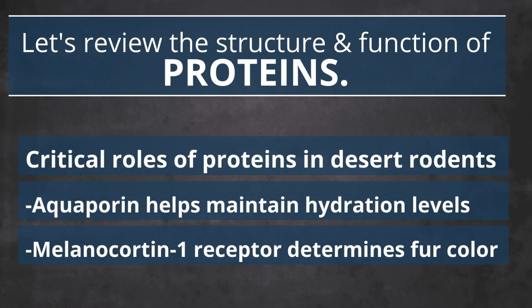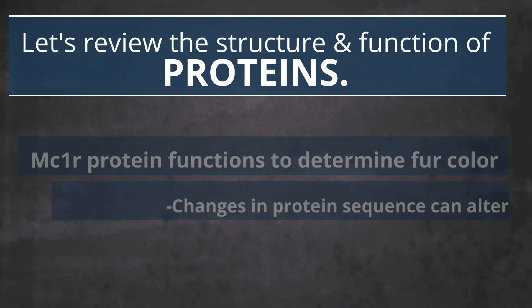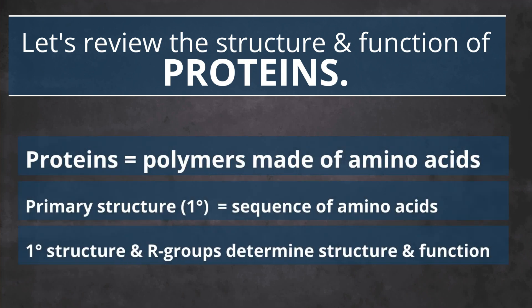From water conservation to fur color camouflage, proteins play critical roles in the adaptations of desert rodents. Rock pocket mouse fur color is determined by variations of the MC1R proteins, which are tied to pigment production that determines fur color. Aquaporin proteins function to allow kangaroo rats' kidneys to be highly efficient, preventing the loss of precious water. The primary sequence of amino acids and their R groups play critical roles in determining the structure and function of these proteins that hold the key to adaptations, survival, and the evolution of these amazing animals.